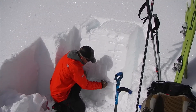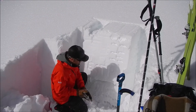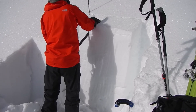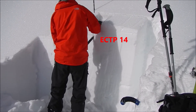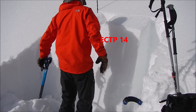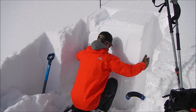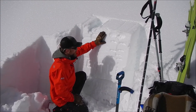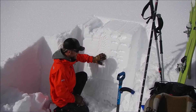We are, however, seeing propagating results in our ECTs. We've now got a fairly stiff, thick slab.